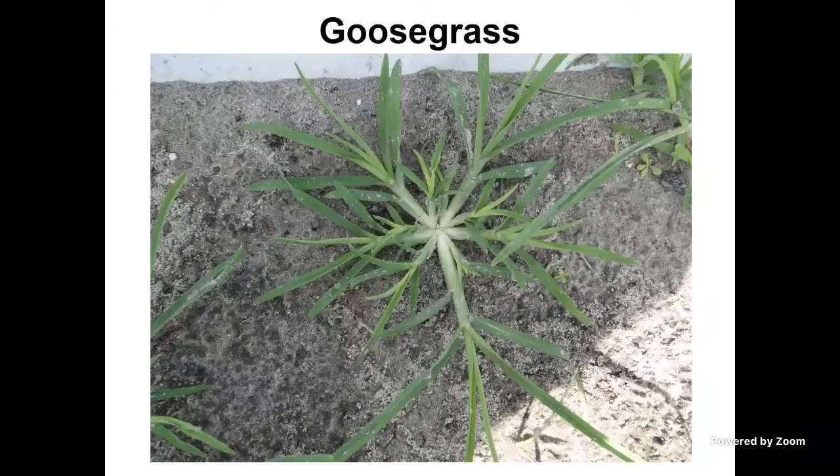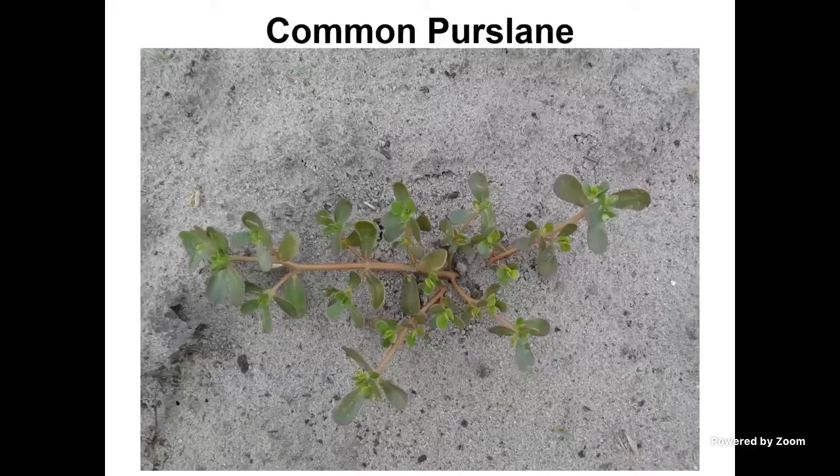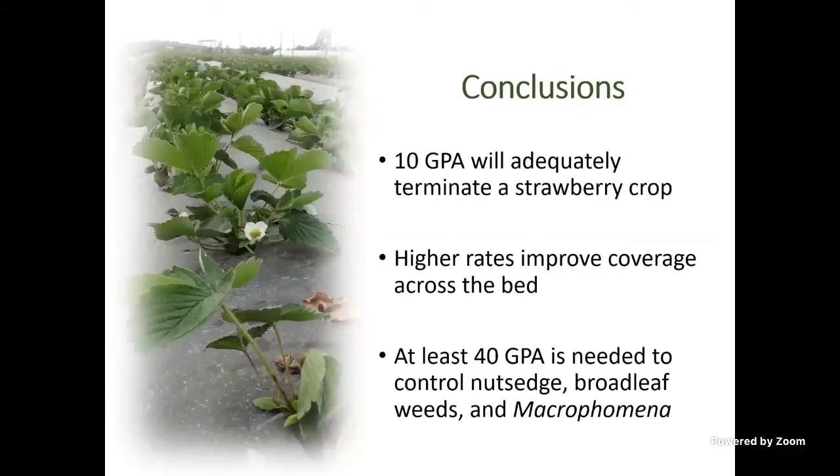Crop termination with VAPAM helps with diseases but also helps with weeds. For example, the most common weed in Florida strawberries is goosegrass. Looking at the dose of K-PAM versus percent control of seeds — not plants, but seeds — you can get significant kill of the seed bank with a good application of K-PAM. Right around 40 gallons per acre gives you decent control of goosegrass seeds. Common purslane, another common weed, shows a very similar trend. Summary: 10 gallons per acre will adequately terminate a strawberry crop, but you need around 40 gallons per acre to optimize weed control and control pathogens like Macrophomina.